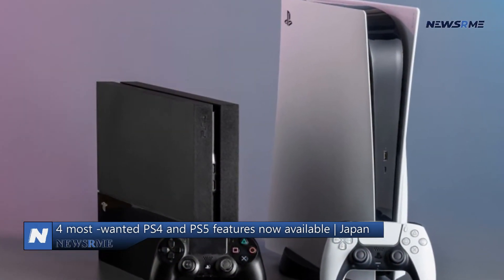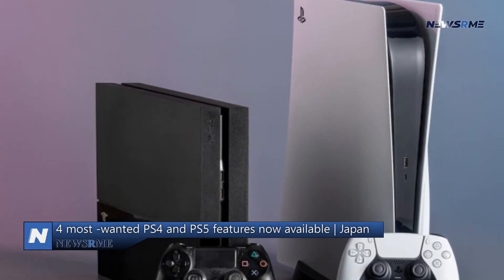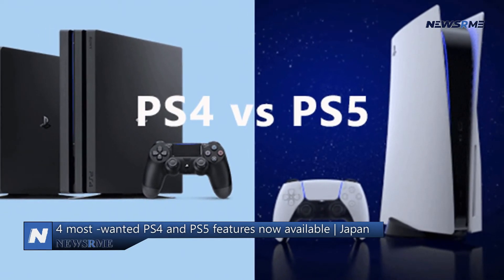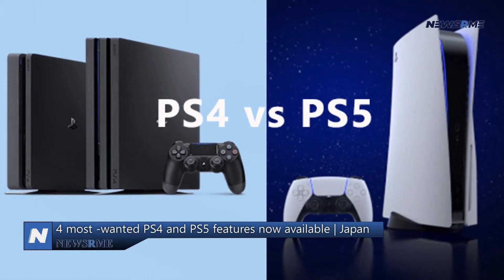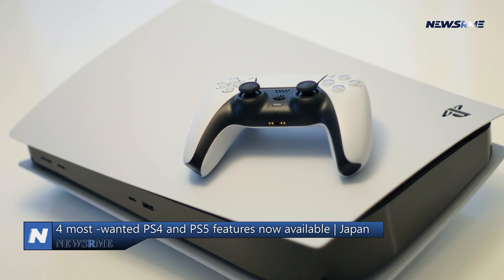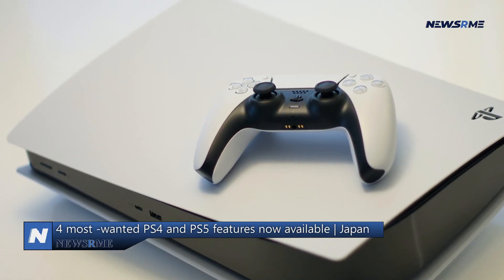3. New ways to get information. PS5 owners in the United States or the United Kingdom will be able to try out the Voice Command Beta, which will enable consumers to use their voice to launch games, applications, and adjust settings, as well as control media playback. Connected headphones will be able to use mono audio on PlayStation as well.